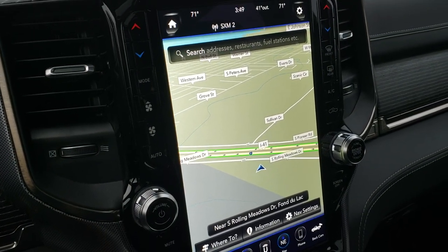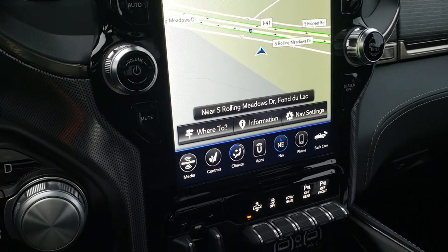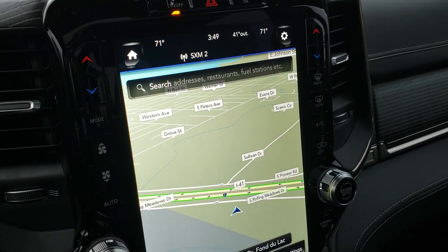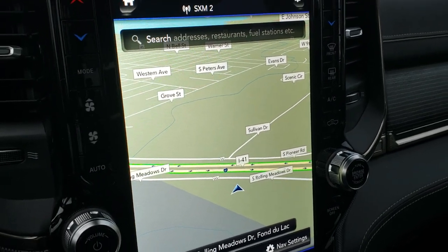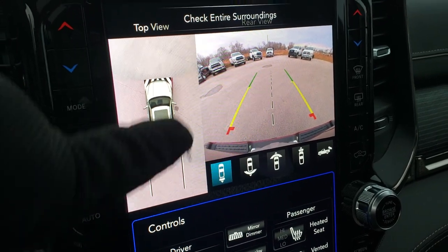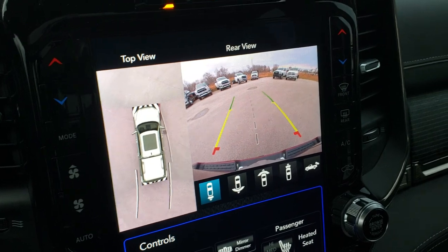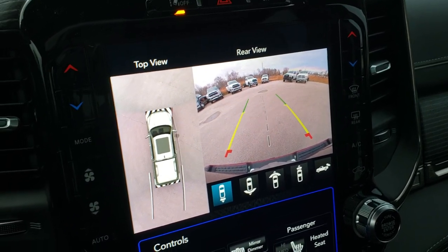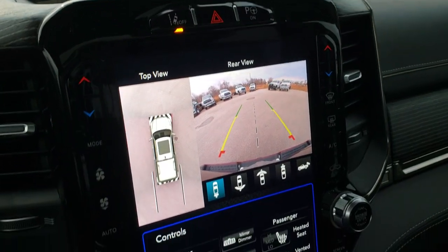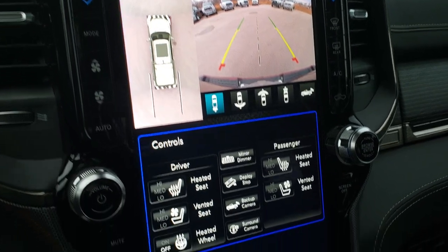This one has the 12-inch touchscreen radio with factory navigation — this is the 4C radio. You can do Android Auto and Apple CarPlay on this screen. There are so many things to go over on this radio we'll have to dedicate a separate video to it. It has the 360-degree camera so you can see all the way around the truck, with HD camera and dynamic grid lines. It also has lane departure warning and perpendicular and parallel park assist — the truck will actually park itself.